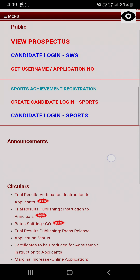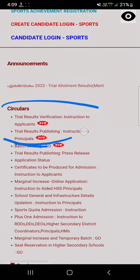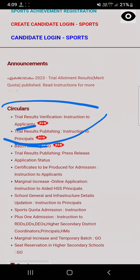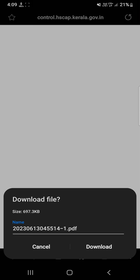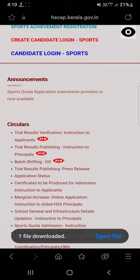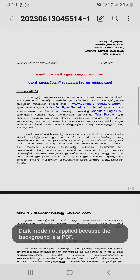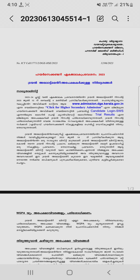The trial announcement result and merit is published. There is a circular here with instructions to applicants — you can click on this to load the PDF and read it carefully. I have downloaded it, and as you can see, it covers Higher Secondary Admission.